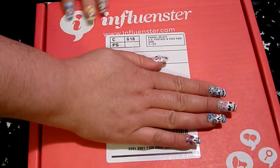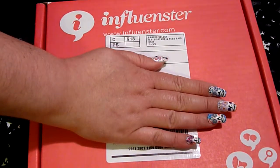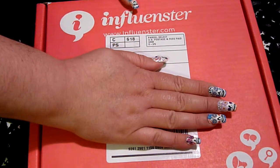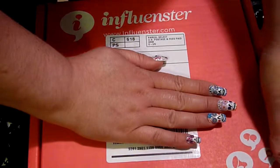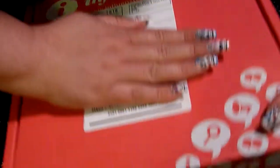Hello everyone! So it's Monday night and I got home from work, went and got the mail, and I had my Influenster box in the mail. So I thought I would open it up and show you what's inside.